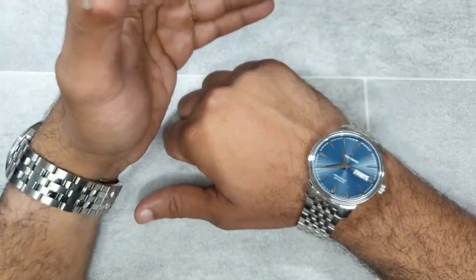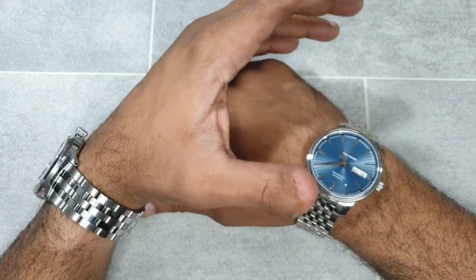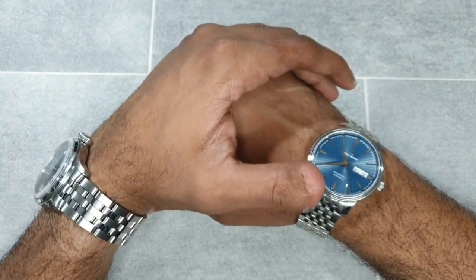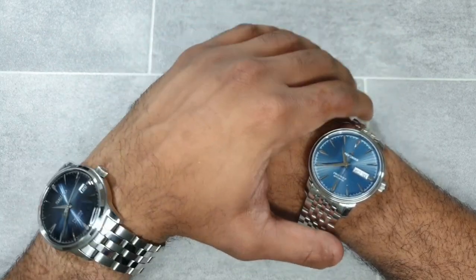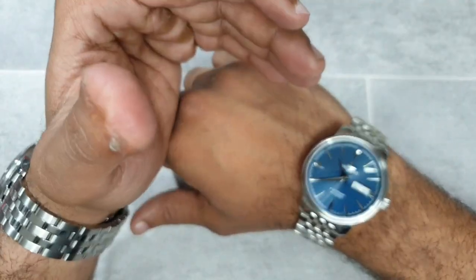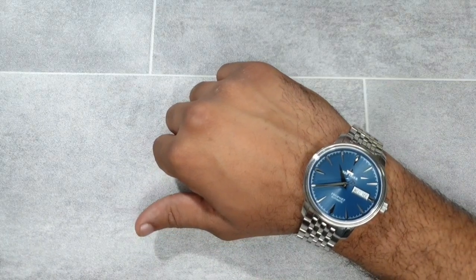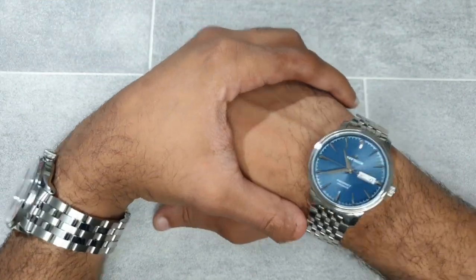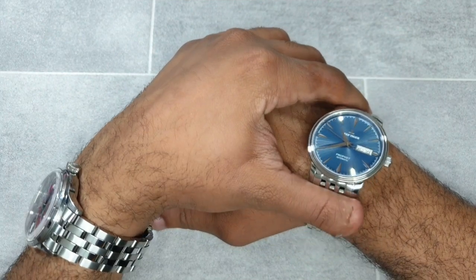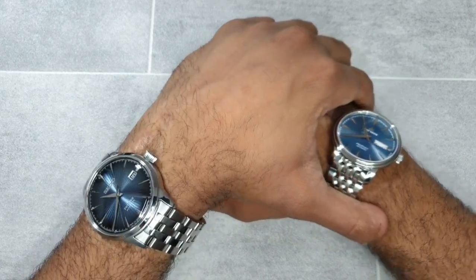The same applies to the Reef Tiger, where you've got this massive day and date window. With Chinese watches they throw all types of specifications at you — you end up with spec monsters rather than something people have necessarily thought about. True watch collectors will pick up on this and ask whether this is trying to be a sports watch or a dress watch. If you're trying to emulate the Presage, adding a day-date was a mistake — you need a nicer, cleaner dial and to appreciate it.